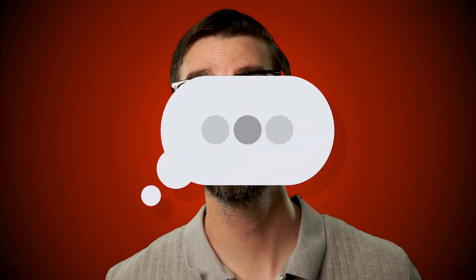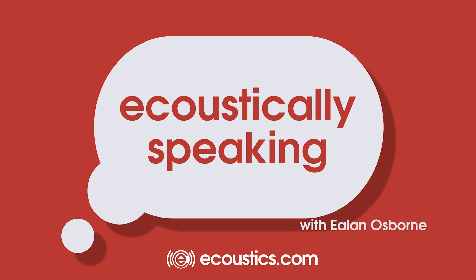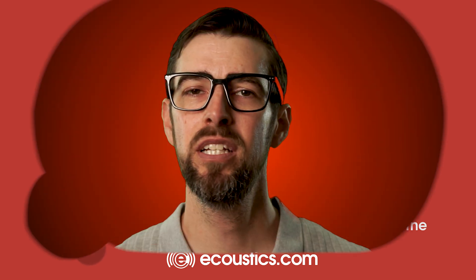I'm Elon Osborne and this is Acoustically Speaking. One of the biggest challenges in deploying a multi-channel surround sound system like a home theater or even a high-end two-channel stereo system is getting the bass response right.